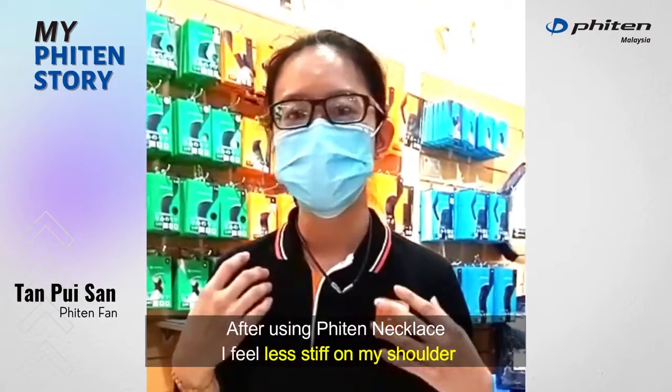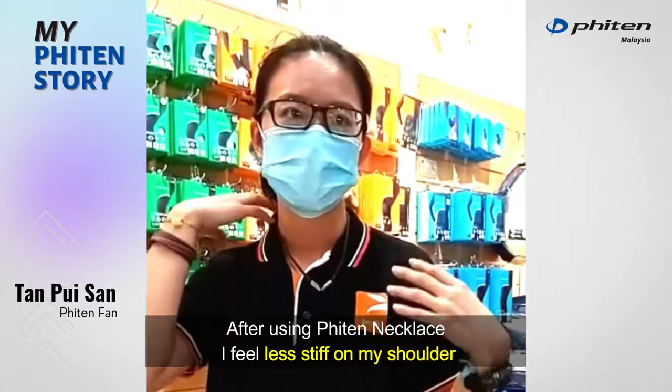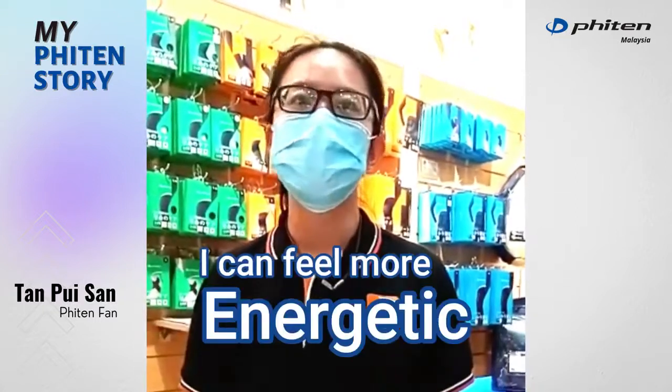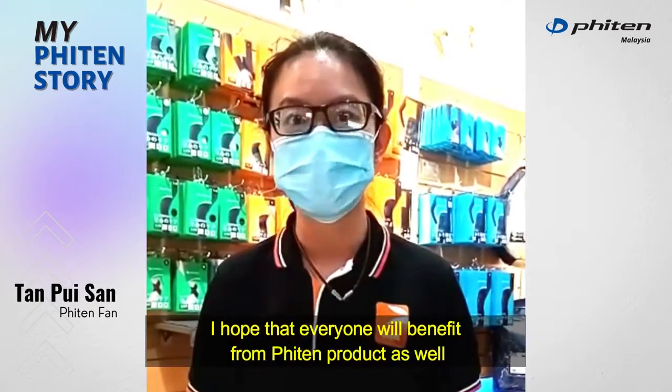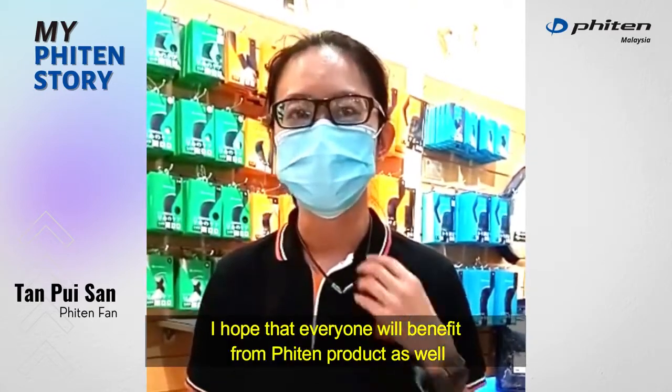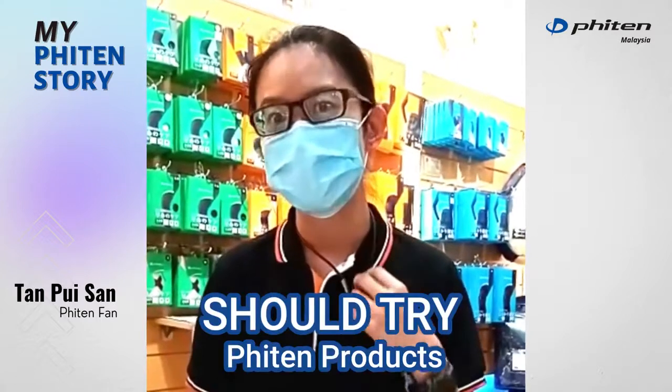After using it I feel less stiff on my shoulder and I actually feel energetic even though I work for long hours. So I hope that everybody will be benefited from this product as well if you would like to come to try on it.